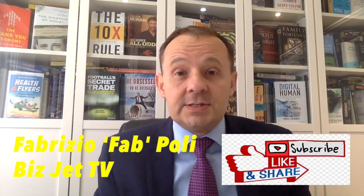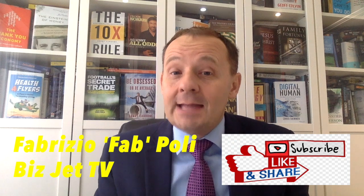Hi, it's Fab Pauli here. Welcome back to BizJet TV. In today's episode, we're going to be talking all about head-up display.